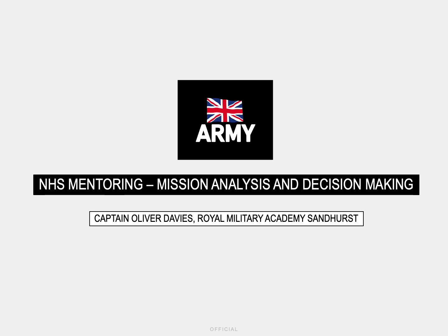Hello, my name is Captain Ollie Davis and I'm currently a platoon commander at the Royal Military Academy Sandhurst. This presentation of around 10 minutes will cover the basics of mission analysis, a tool that is taught here to officer cadets and acts as a foundation for their future military careers.